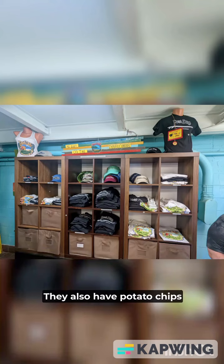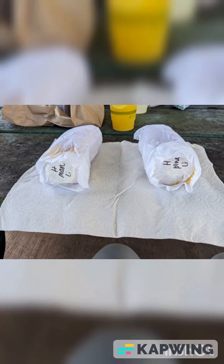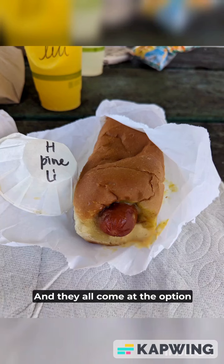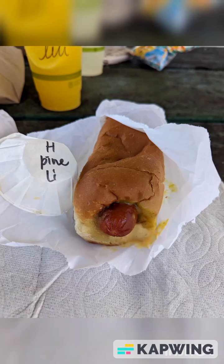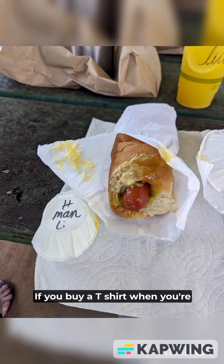They also have potato chips and fresh squeeze made-to-order lemonade. Lemonade comes full sugar, half, or no sugar, and they all come with the option of a lily koi shot. While waiting, check out the selection of merch. If you buy a t-shirt when you're getting a hot dog, your lemonade is free.